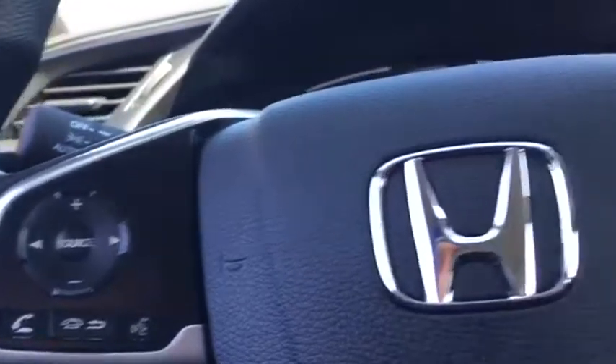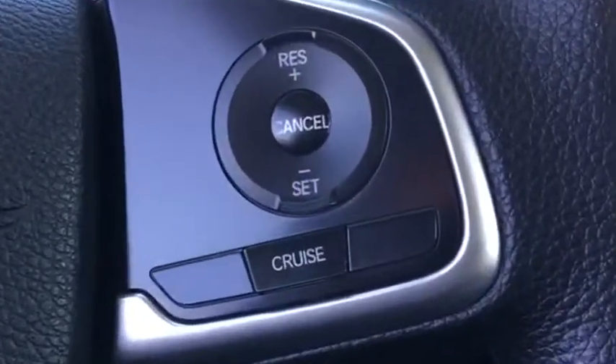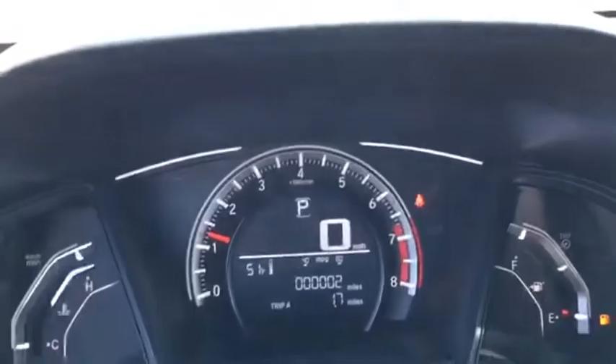Remote keyless entry, front bucket seats, driver vanity mirror, cloth seat trim, front reading lamps, tilt steering wheel, passenger vanity mirror, speed control.